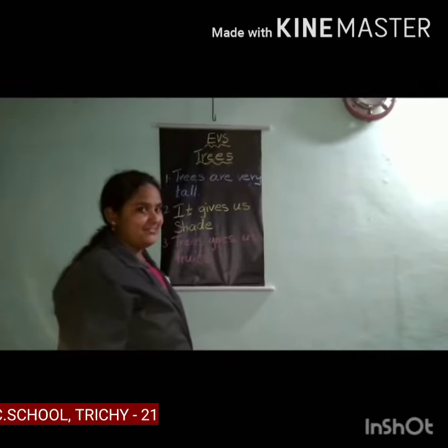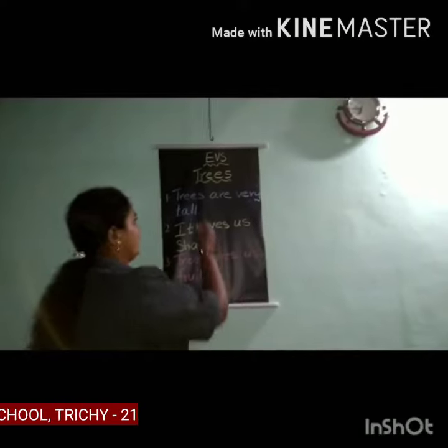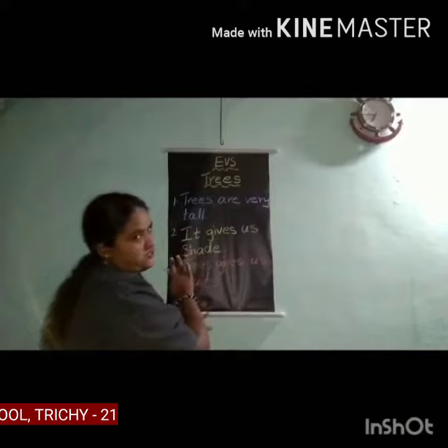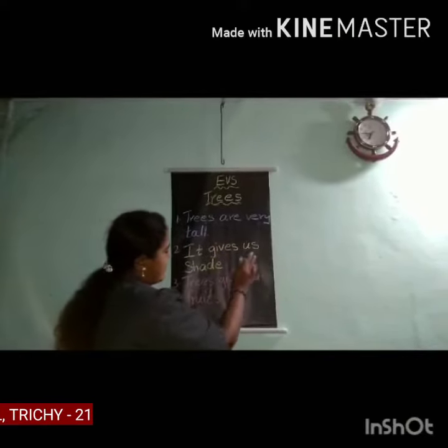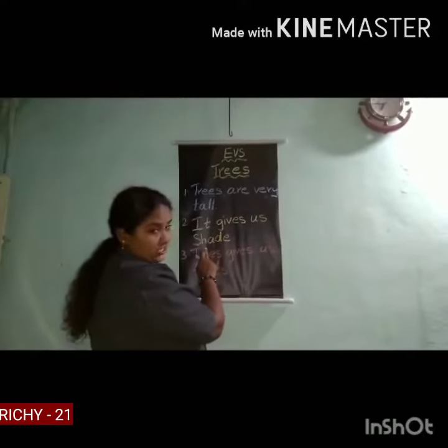Now you have seen some trees. Okay children, let's revise again. Trees are very tall. So children, what are trees? Trees are very tall. It gives us shade. It gives us shade.